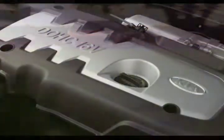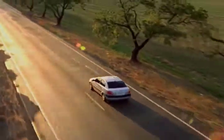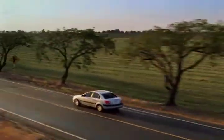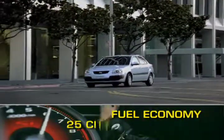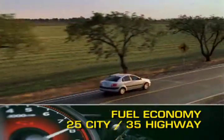A fuel-efficient 1.6-liter inline four-cylinder engine sends its 110 horsepower to the front wheels via either a five-speed manual or a four-speed automatic transmission. Fuel economy ranges from 25 miles per gallon city to 35 miles per gallon highway.